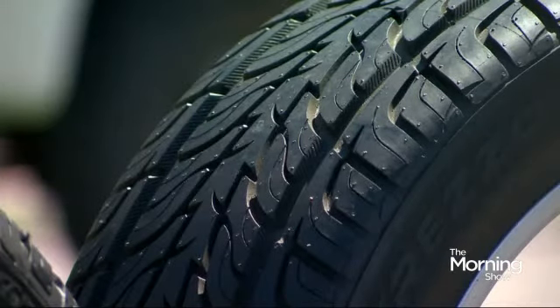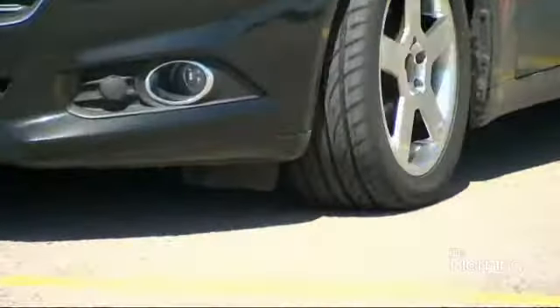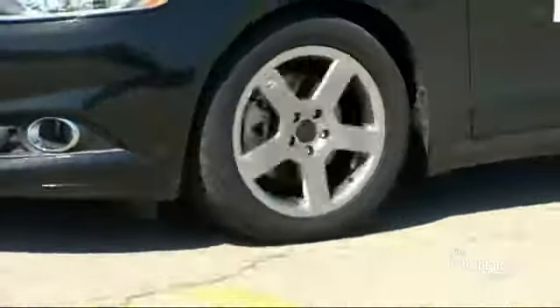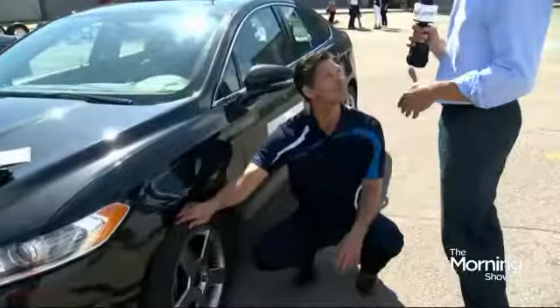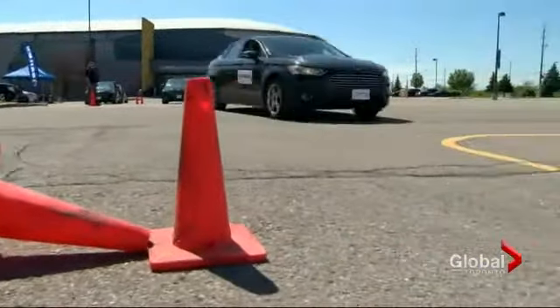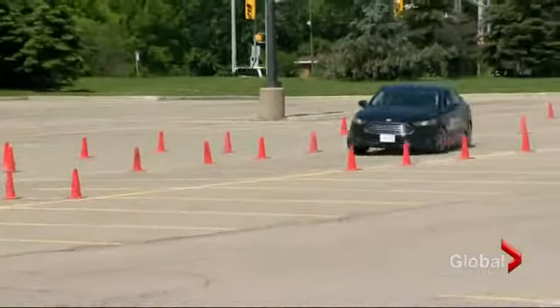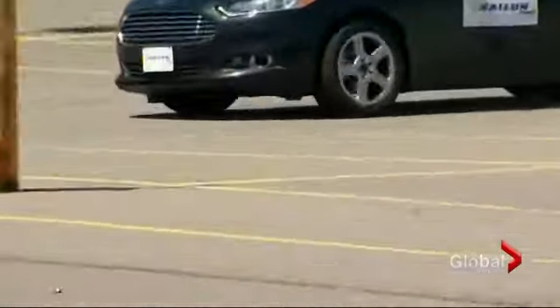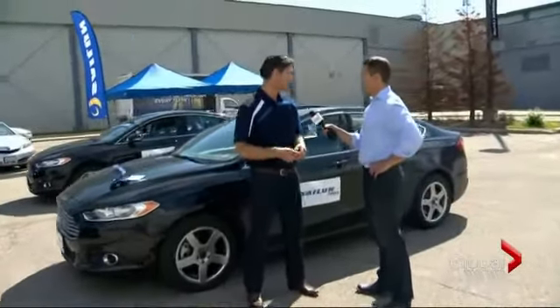The last important thing is to make sure your tires are properly inflated. An under-inflated tire does not perform as well as it should, and it's actually bad for your pocketbook as well. As for lifespan, it depends on the type of tire — some last 20,000 kilometers for the track or extreme driving, while others last 80,000 kilometers or more for longevity. The next step is to get in that car and let it rip.